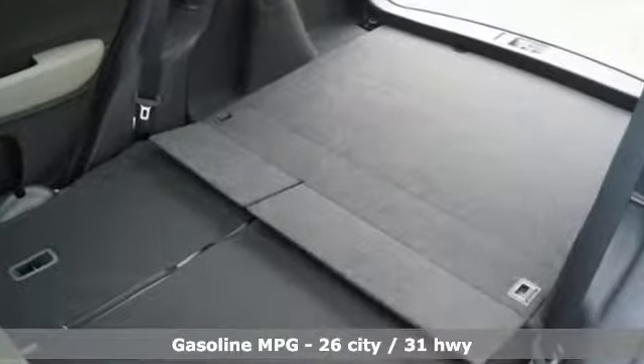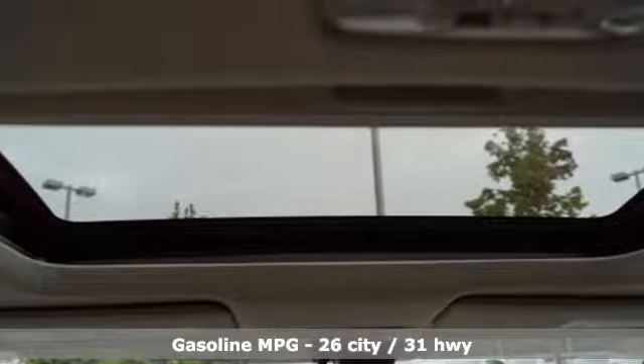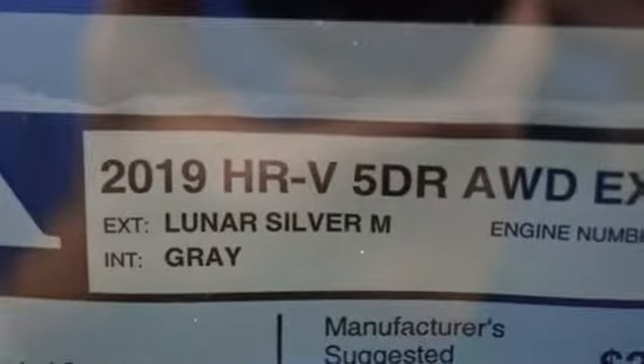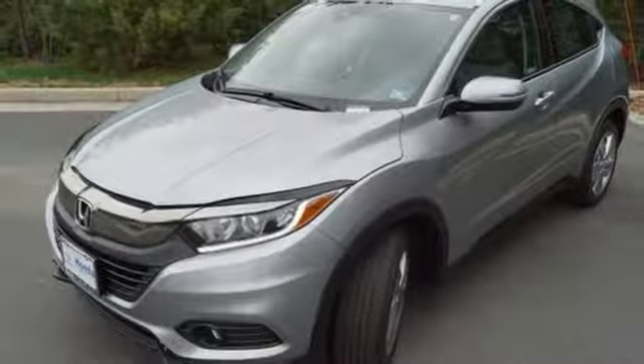Inline four-cylinder engine, front heated bucket seats, streaming audio, manual tilting steering column, power heated mirrors, external memory control, power sliding and tilting sunroof, doors and push-button start proximity key, and continuously variable automatic transmission.